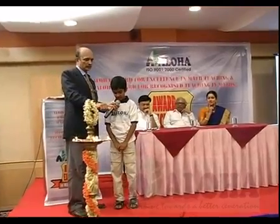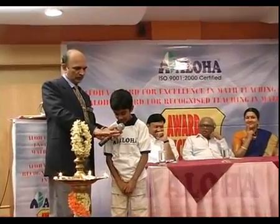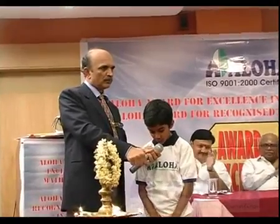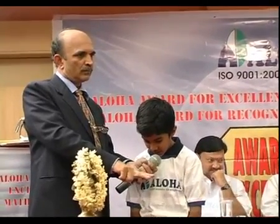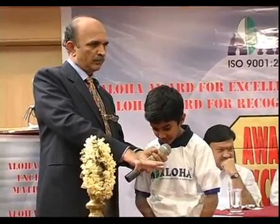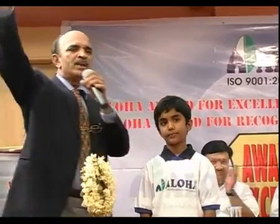4397 1s are 4397, 4397 2s are 8794, 4397 3s are 13191, 4397 4s are 17588, 4397 5s are 21985, 4397 6s are 26382, 4397 7s are 30779, 4397 8s are 35176, 4397 9s are 39573, 4397 10s are 43970. Please give a hand.